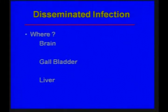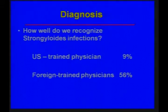The organism can spread not only to the gut, but to the brain, gallbladder, and liver. How well do we recognize Strongyloides infection? U.S.-trained physicians only recognized Strongyloides about 9% of the time, while foreign-trained physicians recognized it over half the time.